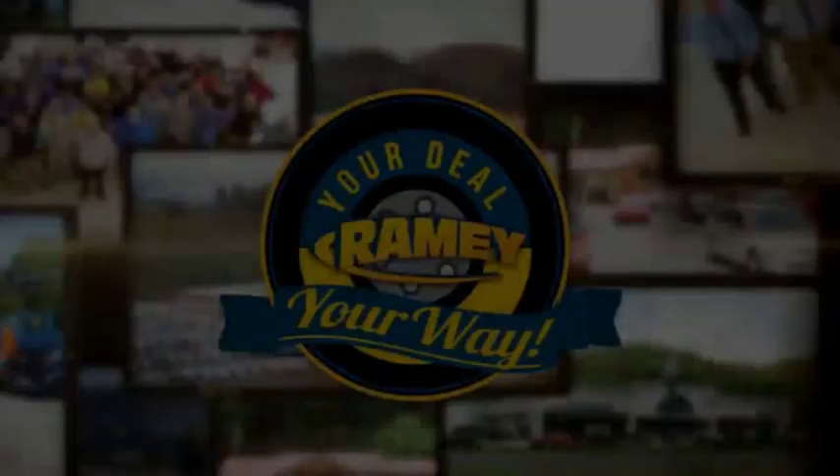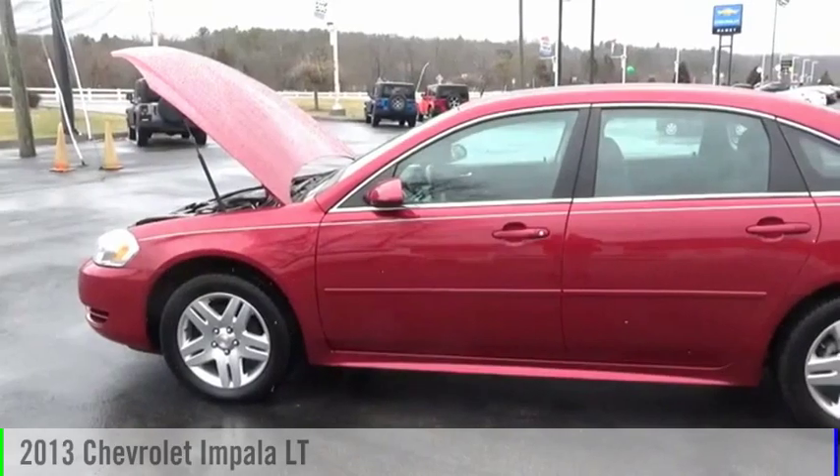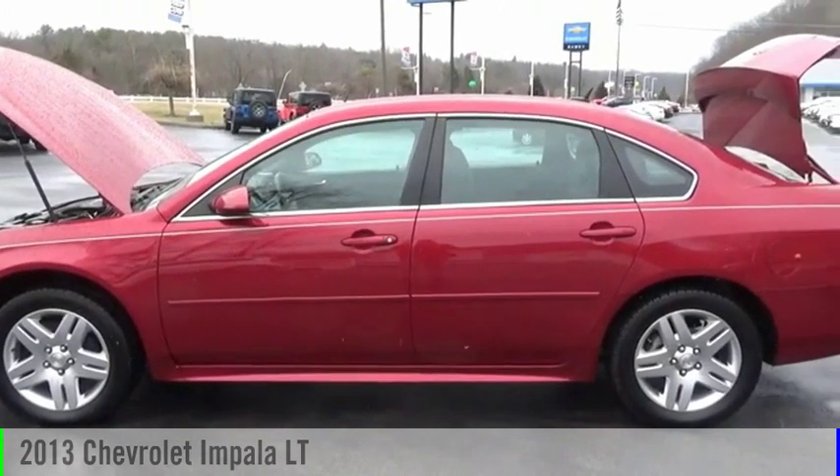Amy, it's your deal, your way. Come test drive the 2013 Impala.